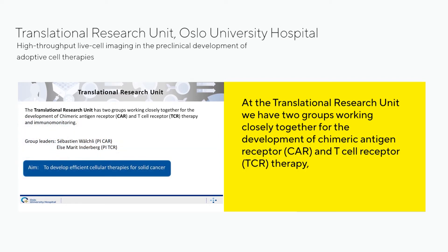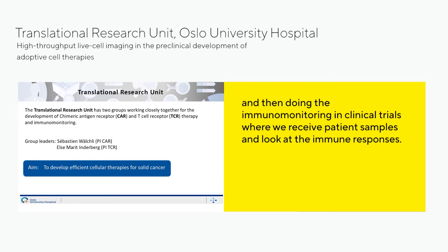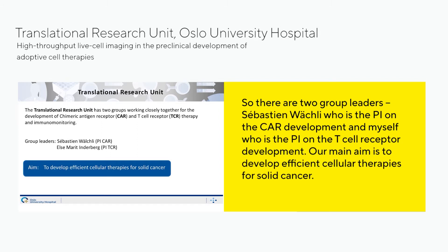At the translational research unit, we have two groups working closely together for the development of chimeric antibody receptors — CARs — and T-cell receptor TCR therapy, and also immune monitoring in clinical trials where we receive patient samples and look at the immune responses. Sebastian Verschle is the PI on the CAR development and I am the PI on the T-cell receptor development. Our main aim is to develop efficient cellular therapies for solid cancer.